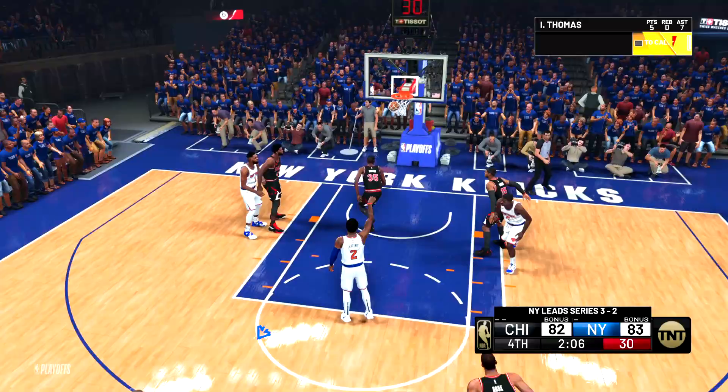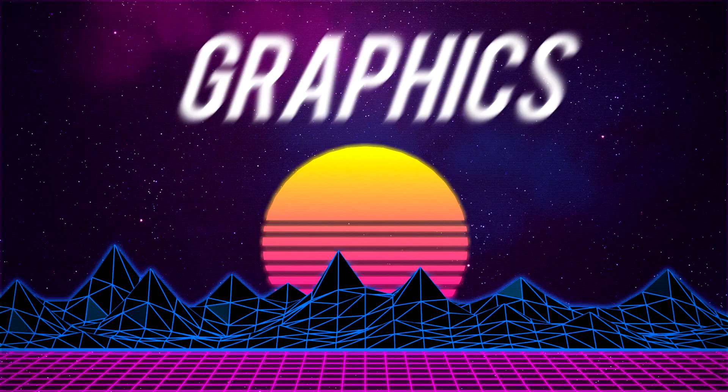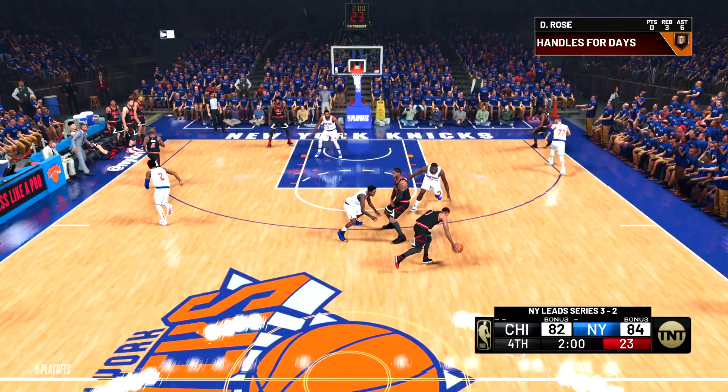Before we get started, a word from our sponsor — just kidding, I do not have any sponsors right now. Anyway, I just want to talk to you guys about what next gen can do for NBA 2K21.